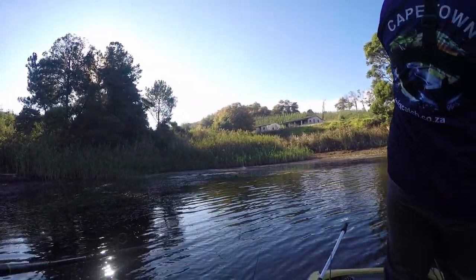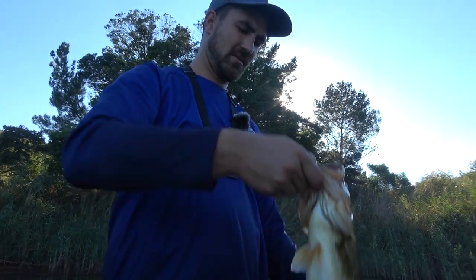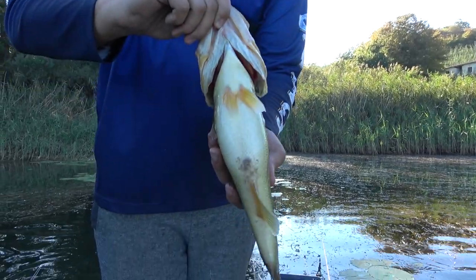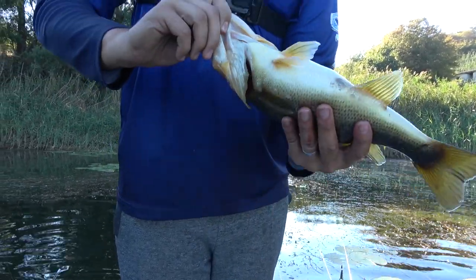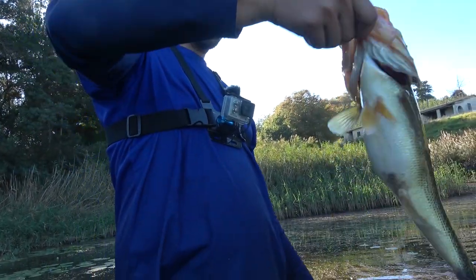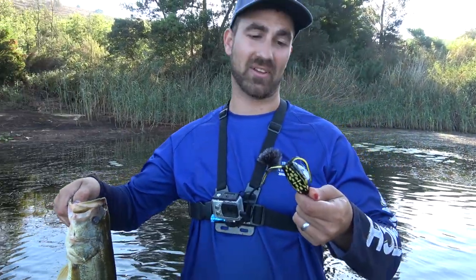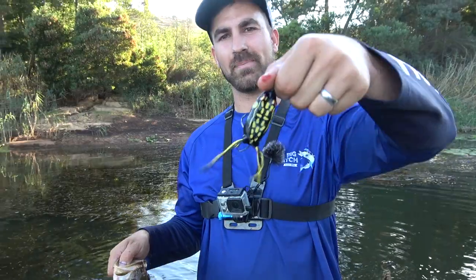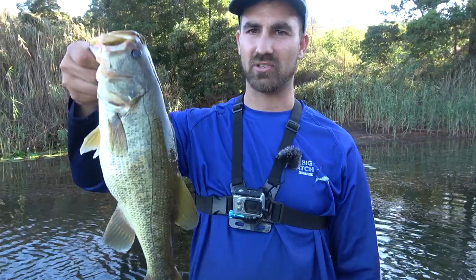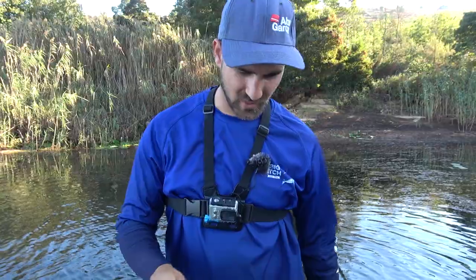Look how fat he is — that's a good fish! That's probably why they're biting so slow today — they're so flippin' full. It's a Booyah black frog, black and yellow pattern. He munched it and cleared the water straight out — boom! Getting him back quickly now.